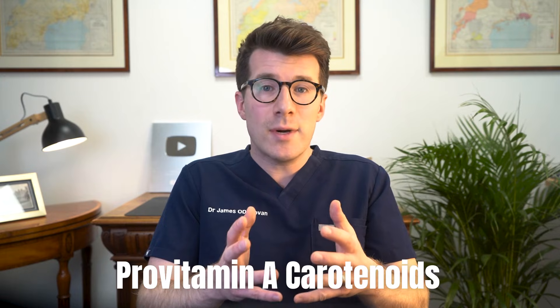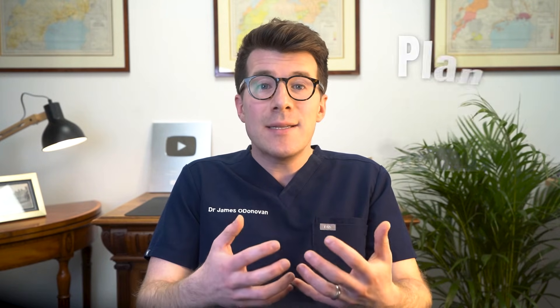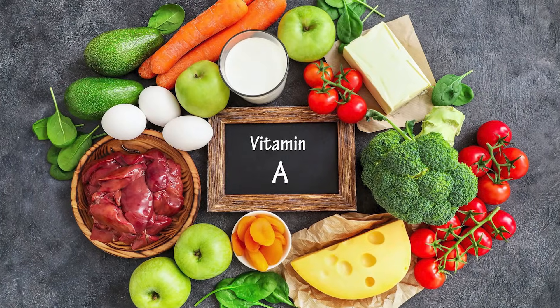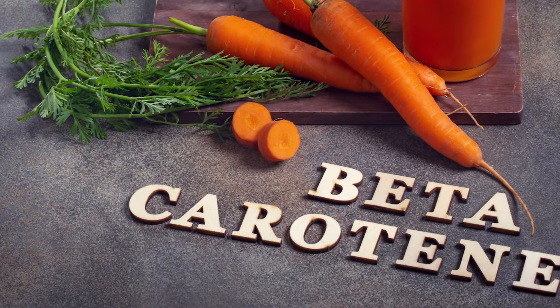The second form of vitamin A is pro-vitamin A carotenoids. Carotenoids are from plant sources, and they are the pigments in vegetables and fruits that give them their yellow, orange, and red colors — so things like carrots and red bell peppers are really high in carotenoids. After you eat these fruits and vegetables, your body slowly converts the carotenoids into vitamin A. The most common type of carotenoid is called beta-carotene.